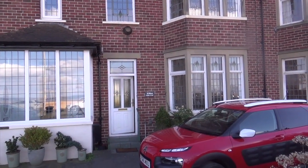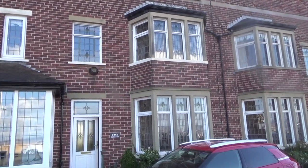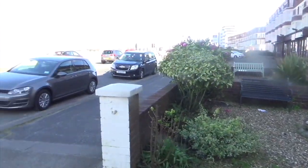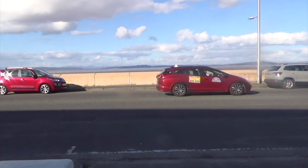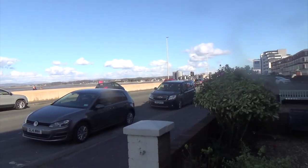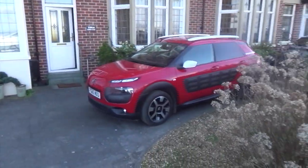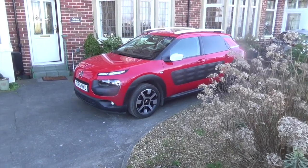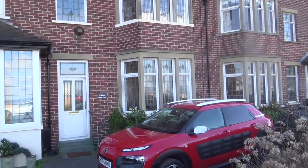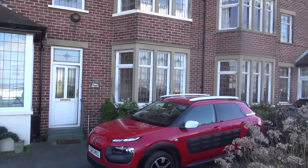Hi everyone, it's Graham here with another review for you of this self-catering accommodation in Morecambe. We're right on the seafront here — you can have a walk down the promenade down into Morecambe itself. There's space for one car to park just here and I believe there's space round the back as well. This is a four-storey house, although you can only see three storeys — there's a basement. So we'll go and have a look inside.